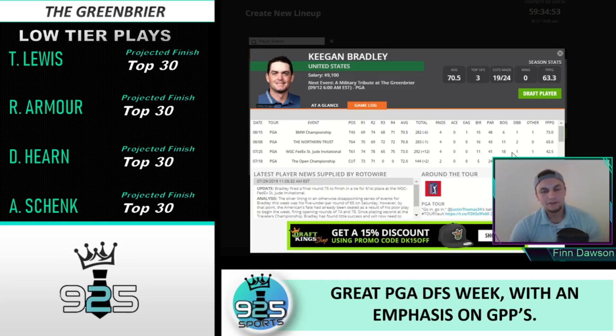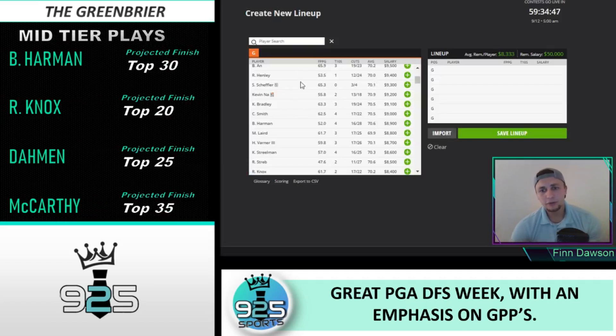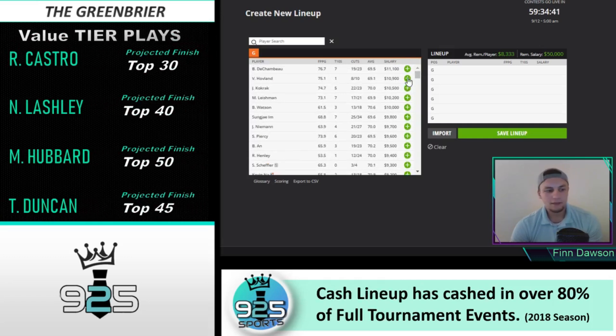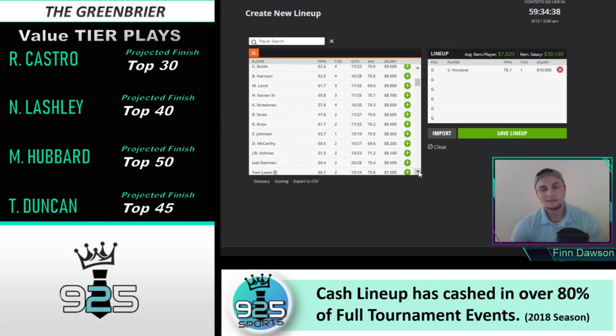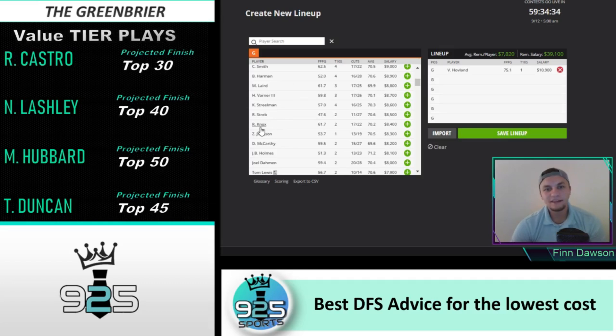Keegan Bradley — T13, T50, and T29 in three made cuts here. Pretty much the thing with Keegan Bradley is don't play him in a major and you'll do pretty well. He is a really strong stat fit here as well — top five for me this week. If he gets it going with his putter he's going to have a strong week. If he sucks putting it could be a rough week, but if he gets it going he could easily top 10.